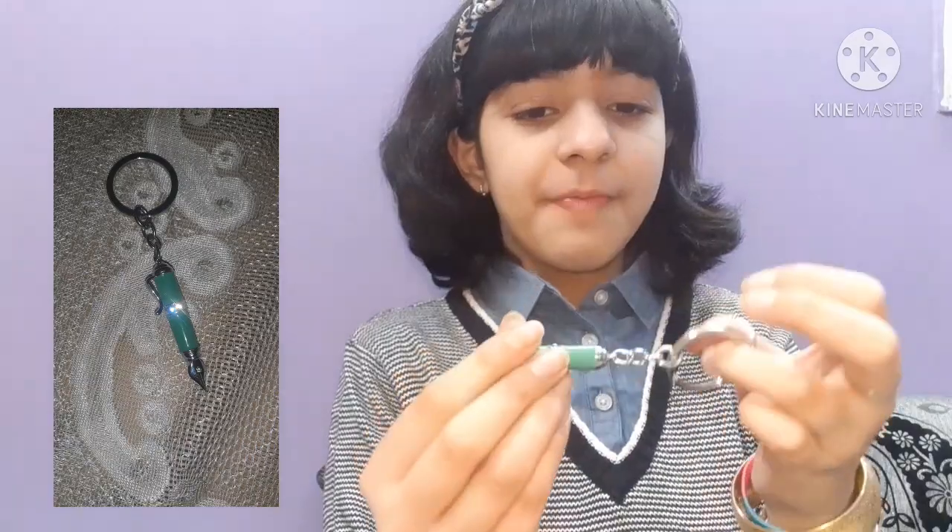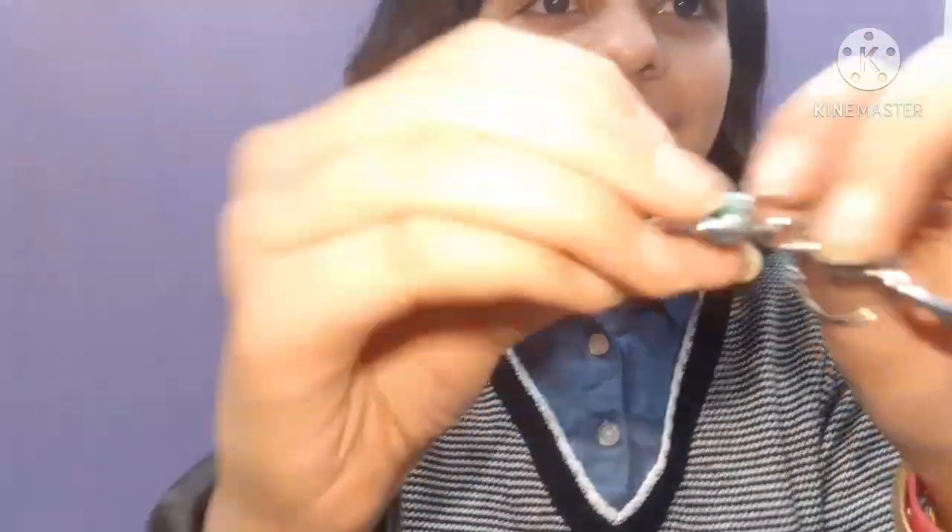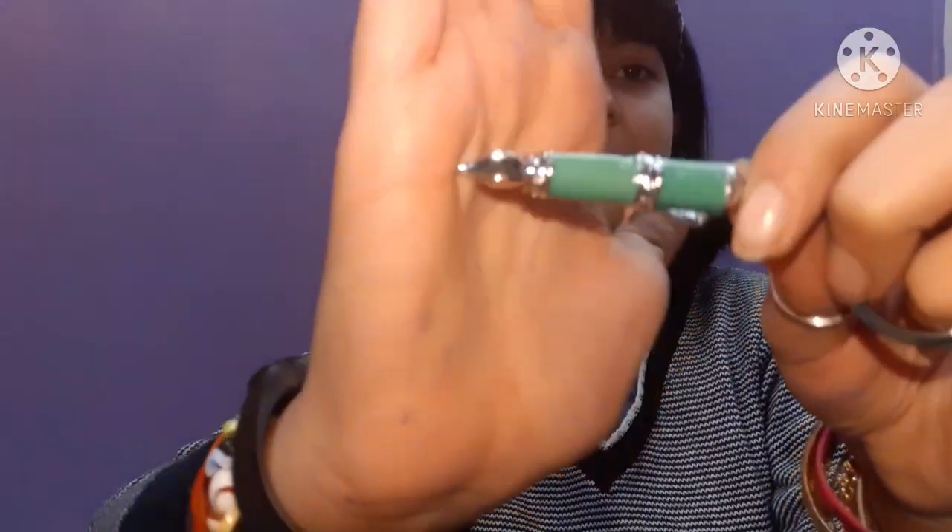This next one is not really a pen — I bought it from Singapore. It is a mini fountain pen shaped item, but it doesn't work at all. It is just a little keychain.